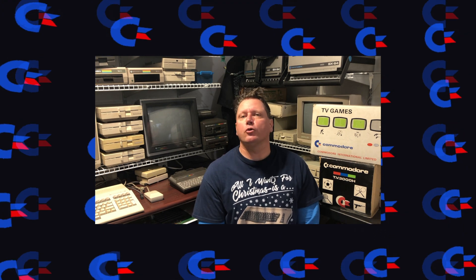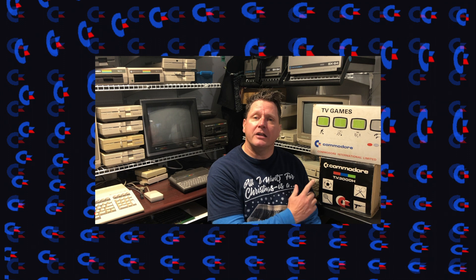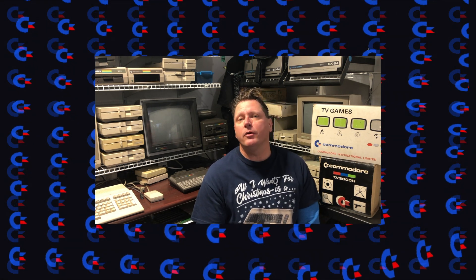Today's video is all about Commodore's two entries into the home Pong console market, the 2000K and 3000H. We'll go into a little bit of the history behind these machines, then I'll give you a demo of them working.